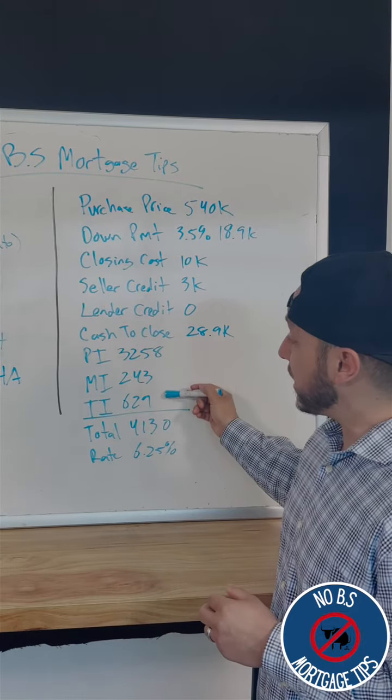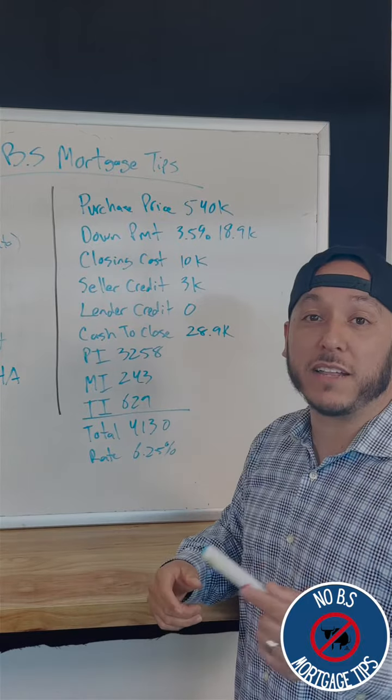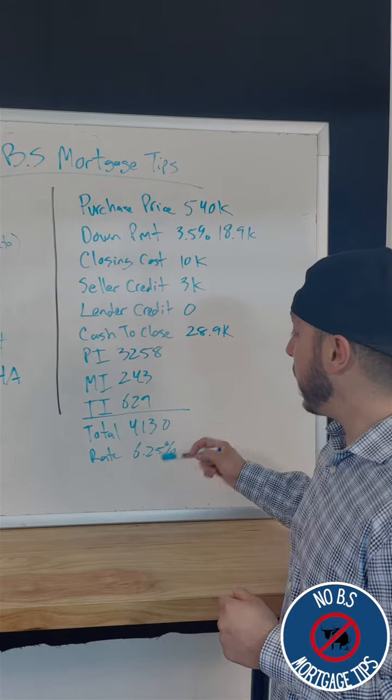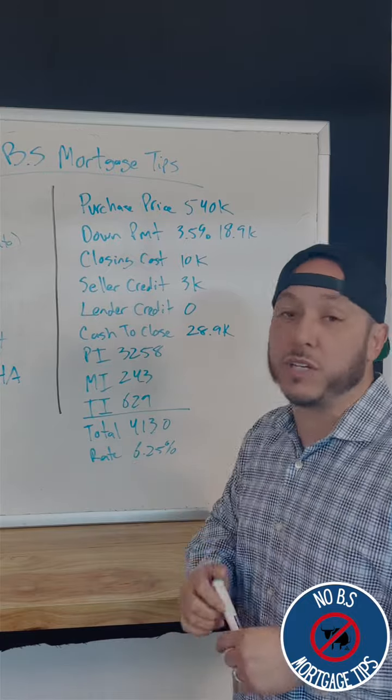Here's the monthly breakdown with taxes, insurance, and mortgage insurance. This also has the updated mortgage insurance now that FHA has a lower mortgage insurance premium, which is great for the home buyer. Total payment, you're looking at about $4,130 all in, and the rate is 6.25%.